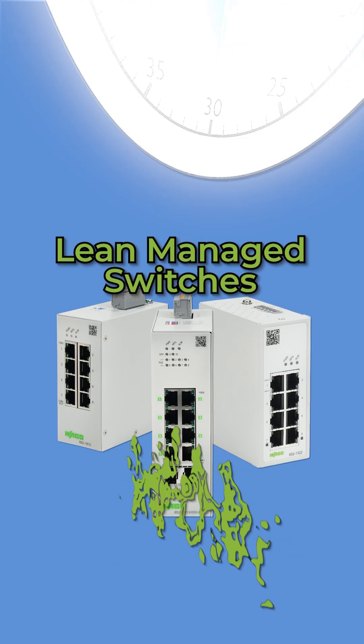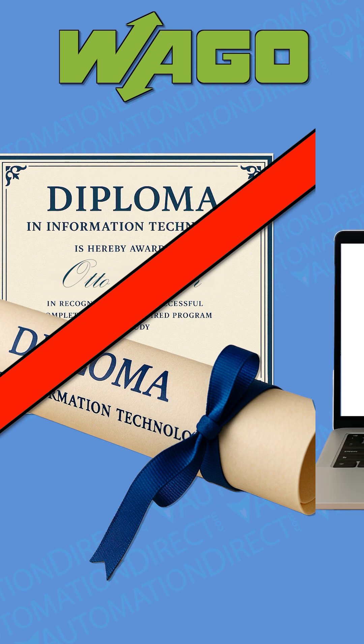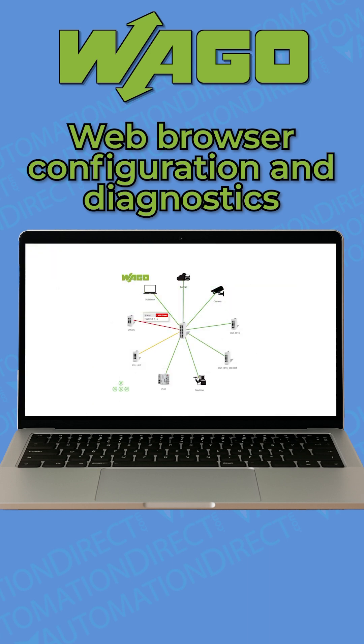Upgrade your industrial Ethernet network without the need for an IT degree. WAGO Lean managed switches from AutomationDirect make it easy. Featuring a user-friendly web interface and intuitive diagnostic tools, they streamline configuration, monitoring, and troubleshooting processes.